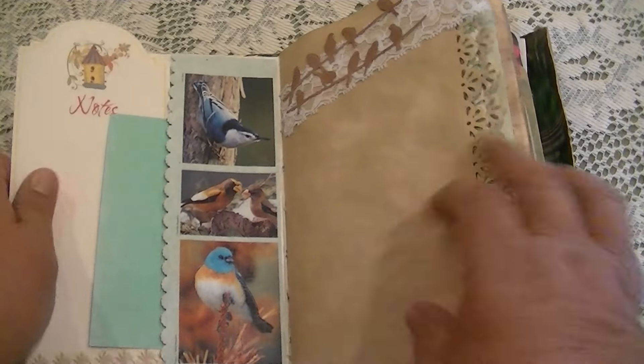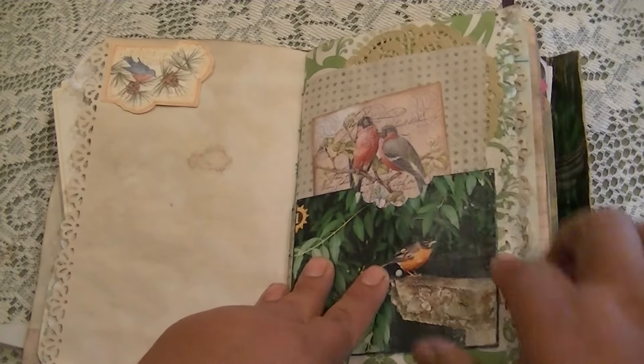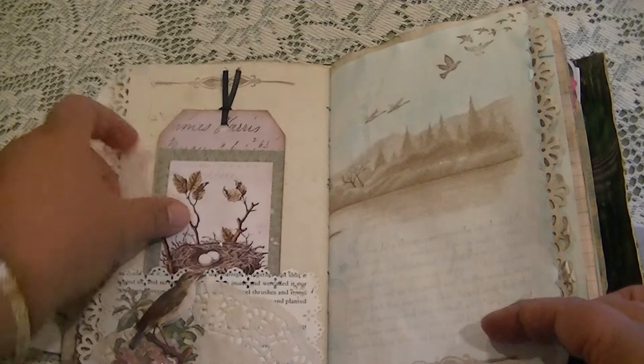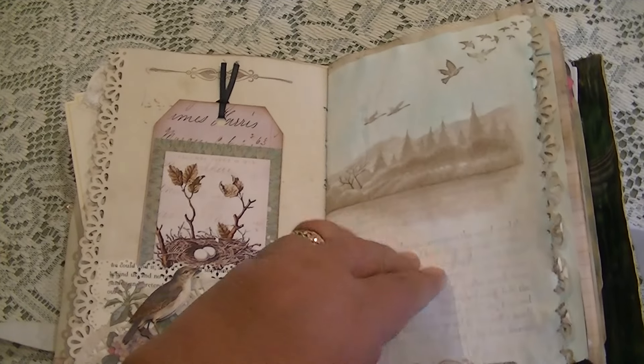There's a tag that just fell out. Side pocket, another pocket.